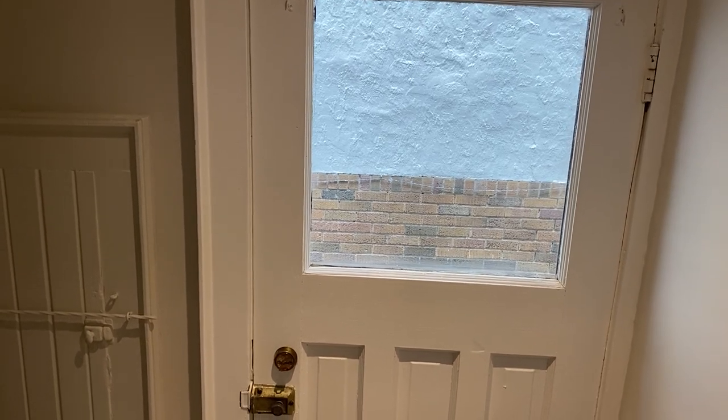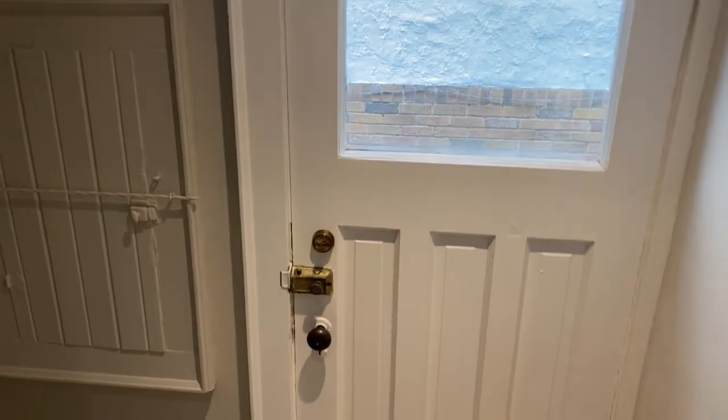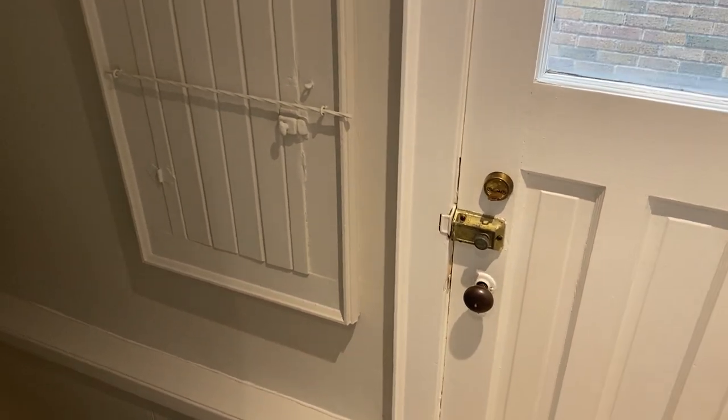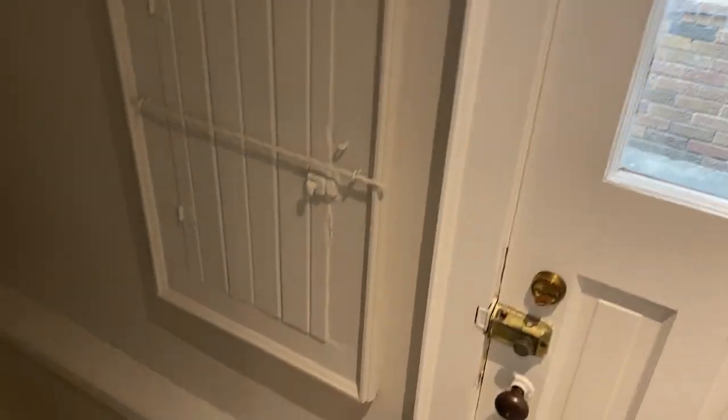Hi, it's Holly Chandler of the Julie Kinnear Team. I'm at 9 Helford Avenue. I'm about to take you downstairs. So first thing is a separate entrance — so you could have the possibility of a nanny suite. It's also a place to enter directly from your car.